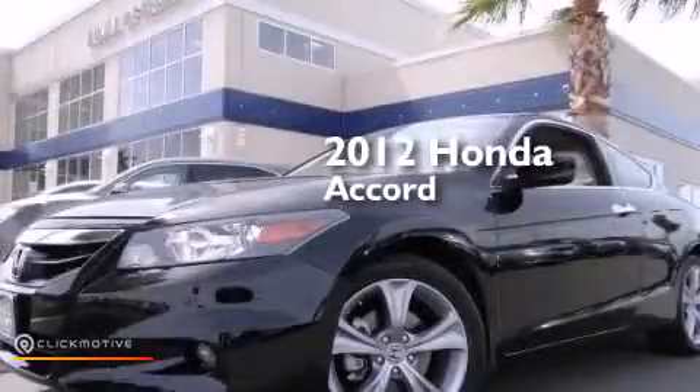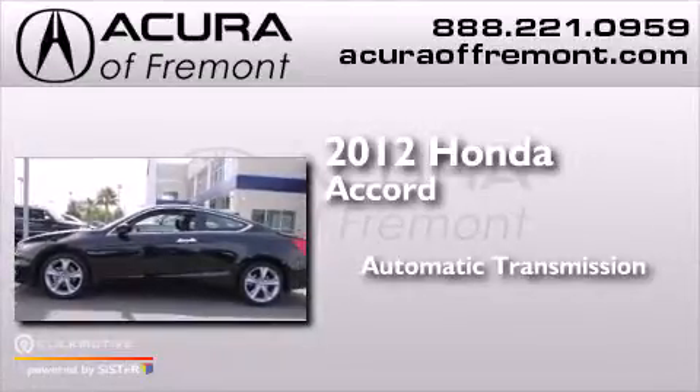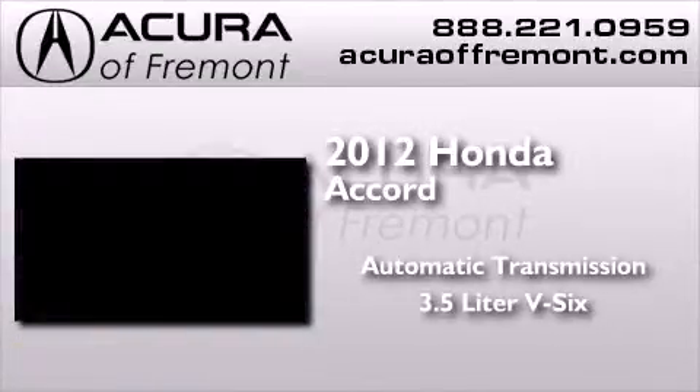This is a 2012 Honda Accord. This four-door sedan has an automatic transmission and a 3.5-liter V6.